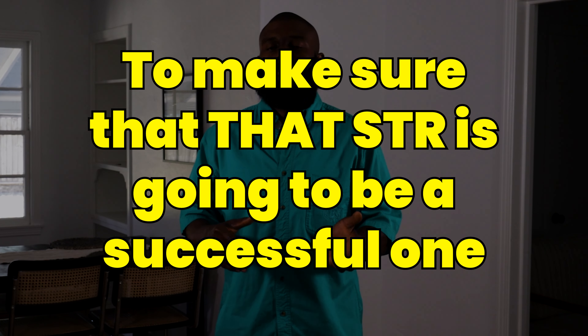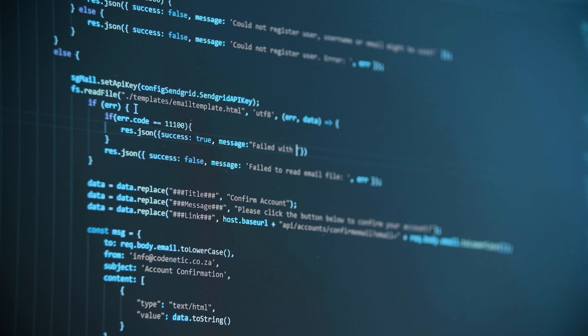One thing that I do before I get into an STR is make sure I've done all my research upfront to make sure that STR is going to be a successful one. That means utilizing your data in the market, using tools like AirDNA, doing your research and homework upfront so that you already know revenue-wise what that property is going to yield.